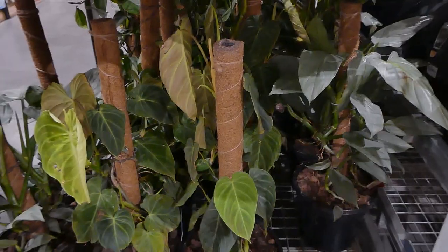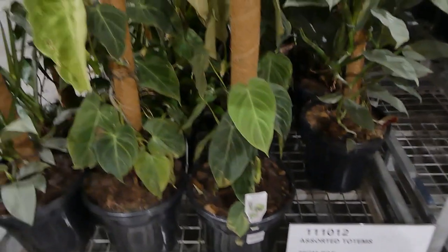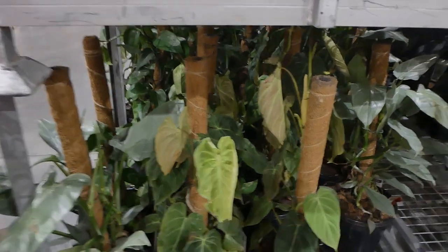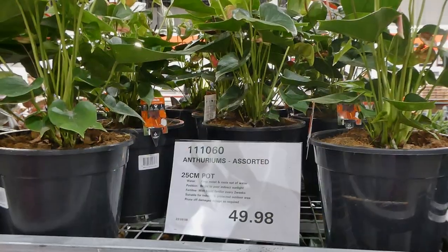Below that are the assorted totems, in 25 centimeter pots for $49.98. The label just says indoor plant, and they have a large totem in the center that the plant crawls up — that's really nice.